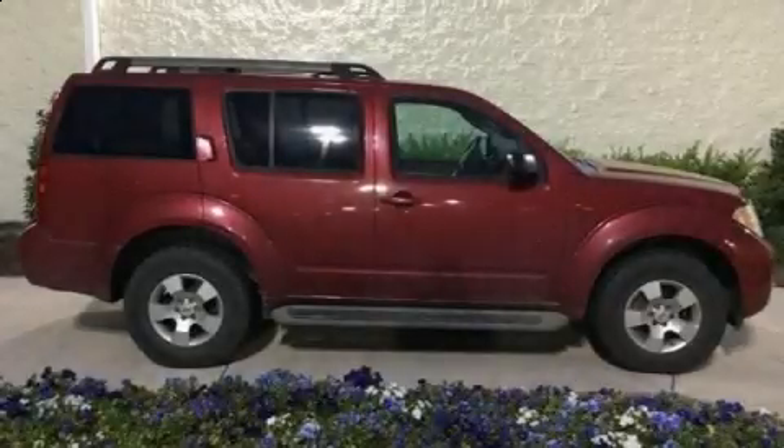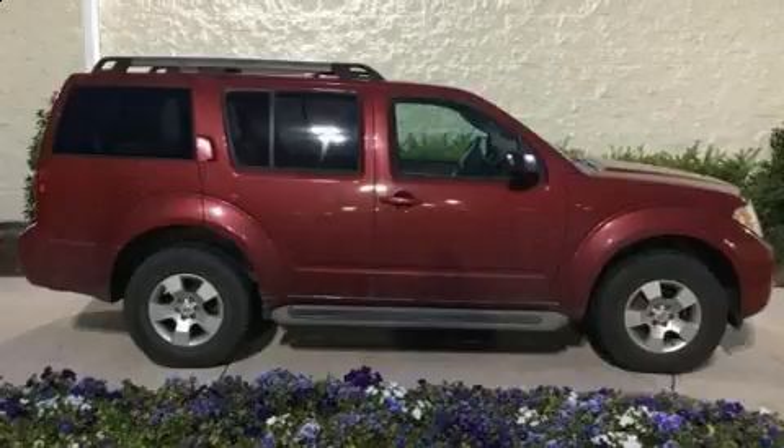The 2009 Nissan Pathfinder. It features an automatic transmission, four-wheel drive, and a four-liter six-cylinder engine.